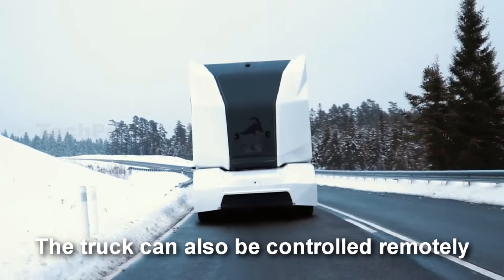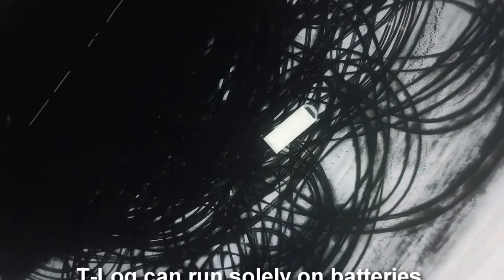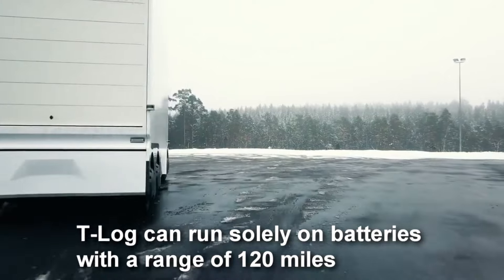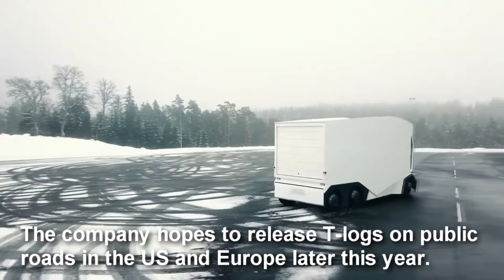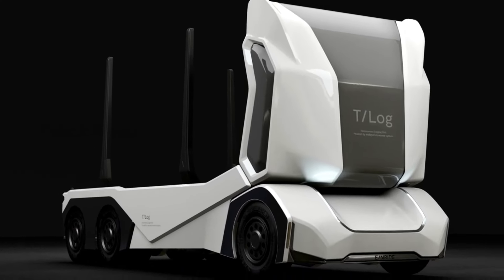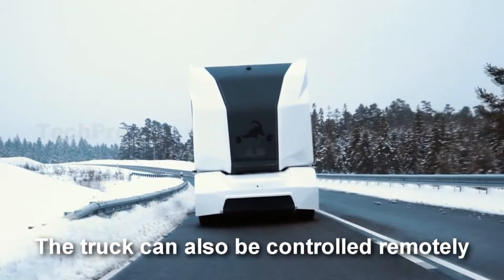Boasting an estimated range of 190 kilometers and a top speed electronically regulated to 85 kilometers per hour, the Einride T-Log represents a significant milestone in intelligent and environmentally friendly goods transportation. Anticipated to be priced at approximately $100,000 upon release, this innovative vehicle is set to redefine the logging industry.